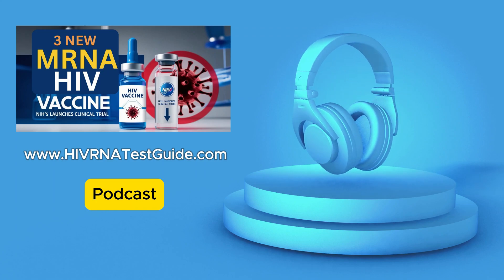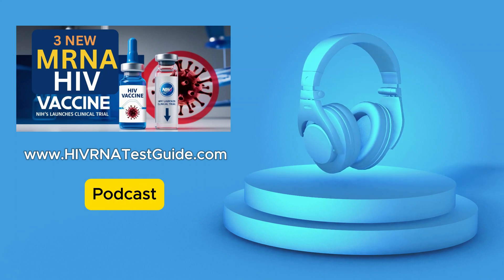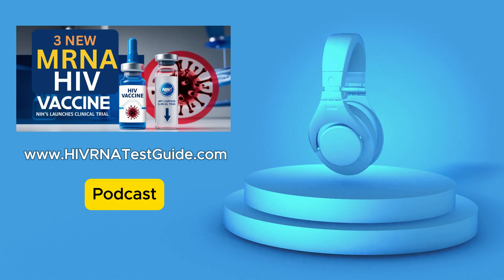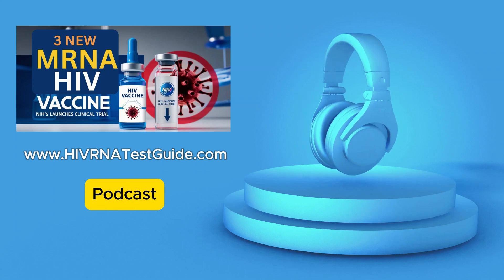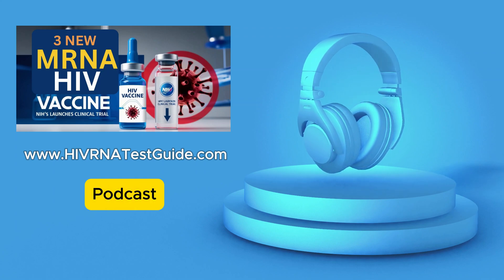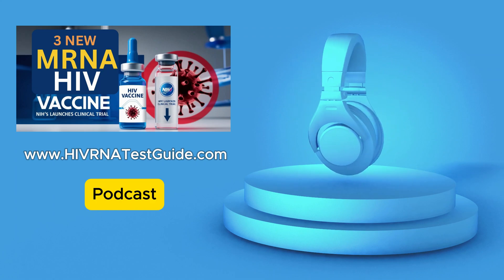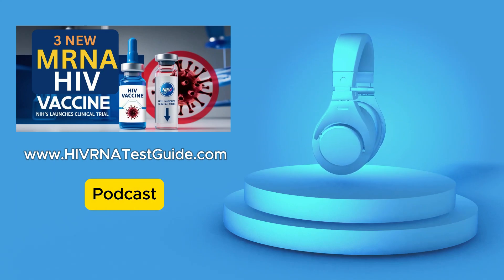So how is the NIH using this mRNA tech for HIV in this trial? This trial is called the HVTN-302 study. It's taking a triple threat approach — they're testing three different mRNA vaccine candidates at the same time. Each one targets specific proteins on HIV in slightly different ways.